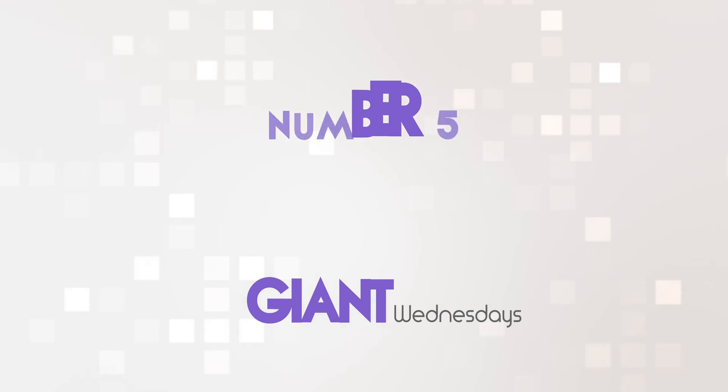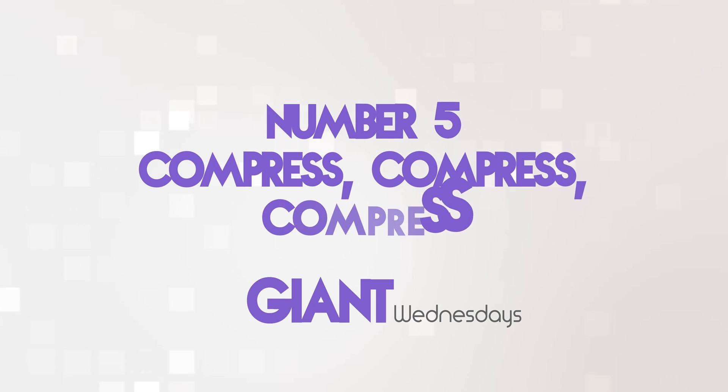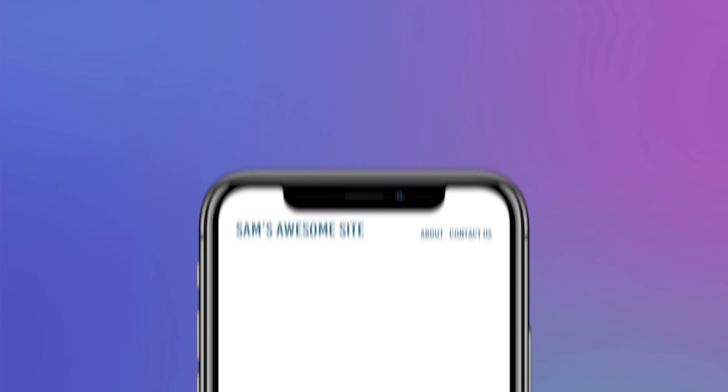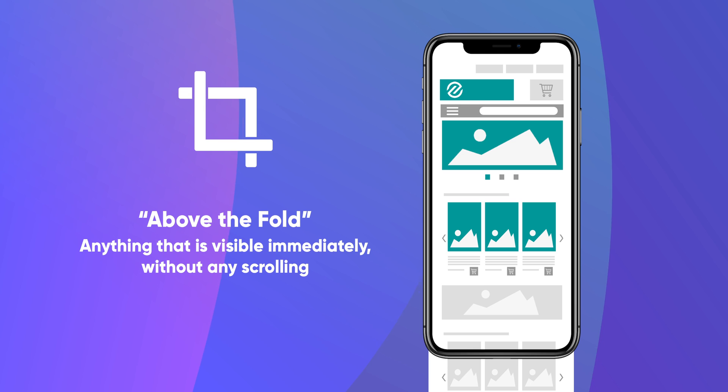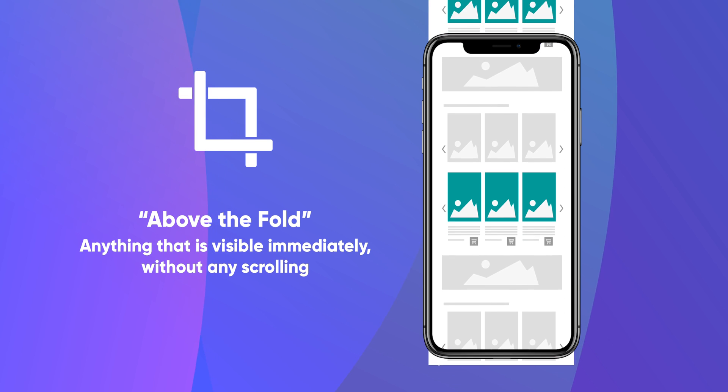And on that note, number five: compress, compress, compress. Images and other visual content usually take the longest to load on web pages, but fortunately they're also relatively easy to optimise. Review your visual content and make sure it's all required with no unnecessary stragglers, and then work to compress them, reducing their size without compromising on quality, of course. Also think about what content shows straight away or above the fold, and focus on that in order to make a good first impression.